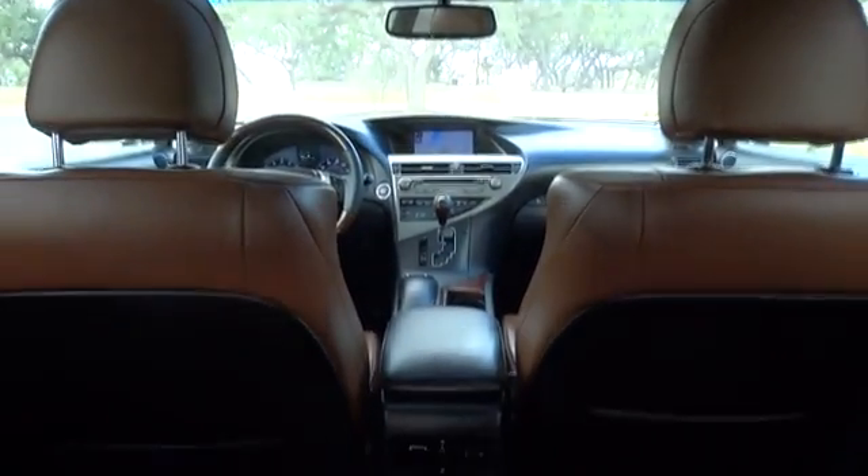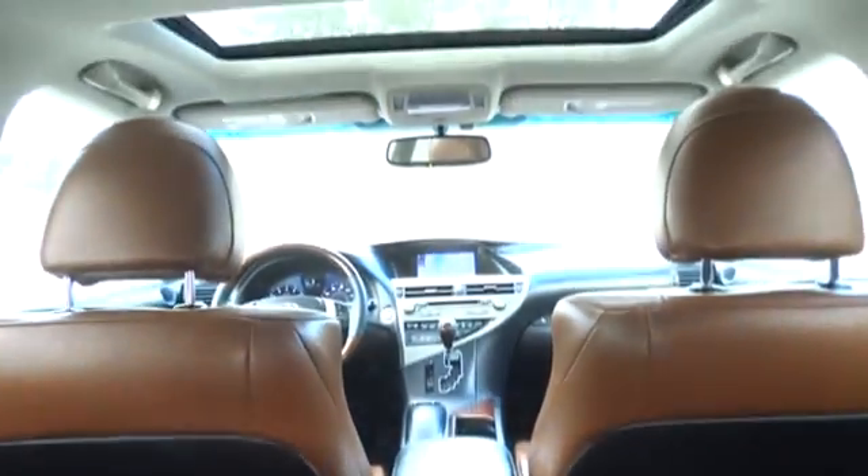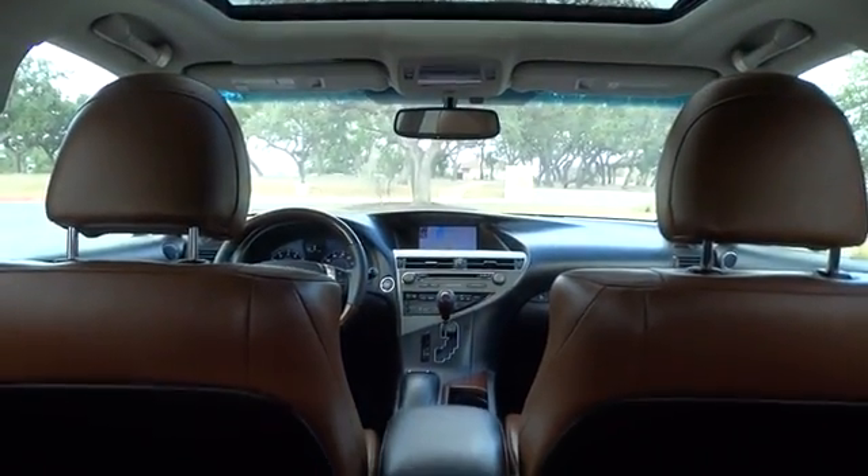Cruise control, auto-dimming rear view mirror, aluminum wheels, keyless start, floor mats, four-wheel disc brakes, universal garage door opener.